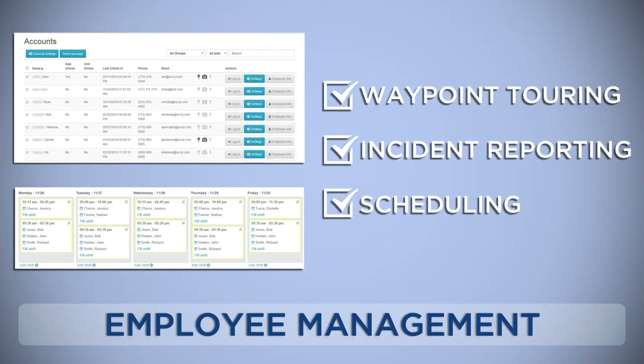Additionally, Aucle also offers a number of other employee management tools, like waypoint touring, incident reporting, and scheduling.